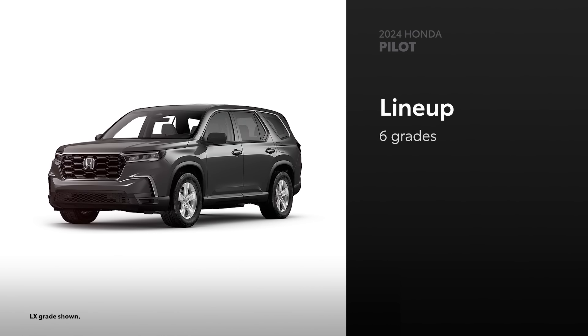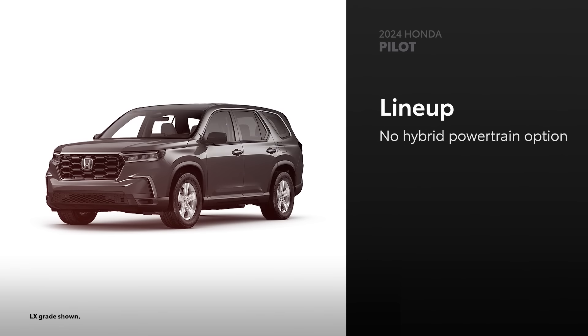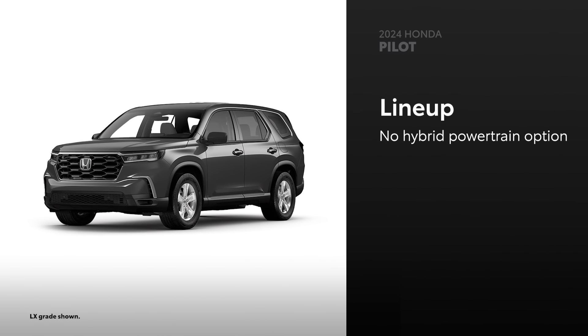Pilot is available in six grades, including the off-road-oriented Trailsport. However, Pilot can't answer Grand Highlander's hybrid variants — there are simply no hybrids in its lineup.